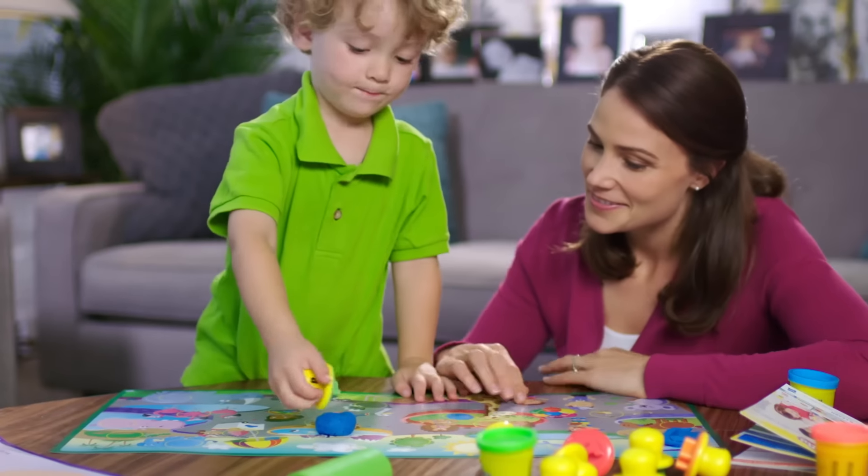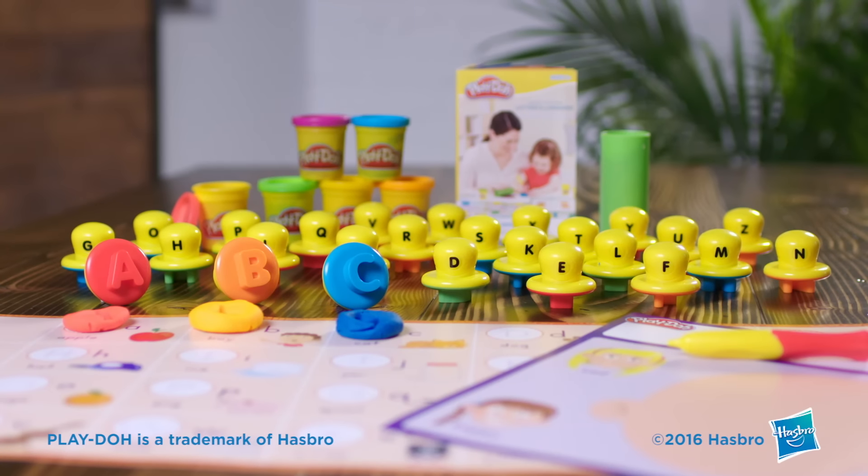Help inspire your child's creativity and discovery with Play-Doh Letters and Language.